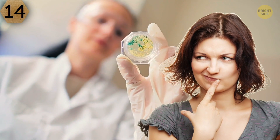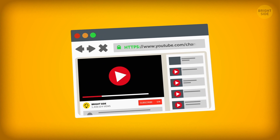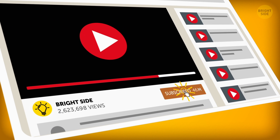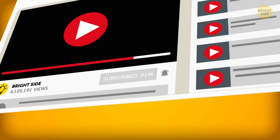So, which of the objects you saw under a microscope confused you the most? Write about your impressions in the comment section below. Remember to give us a thumbs up, share this video with your friends, and hit subscribe to move to the bright side of life.